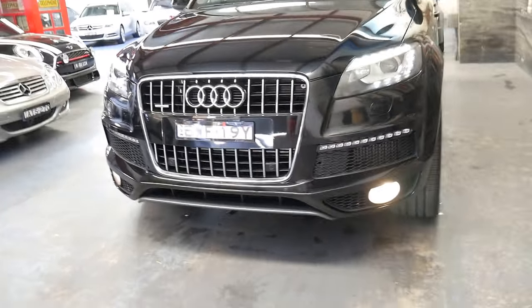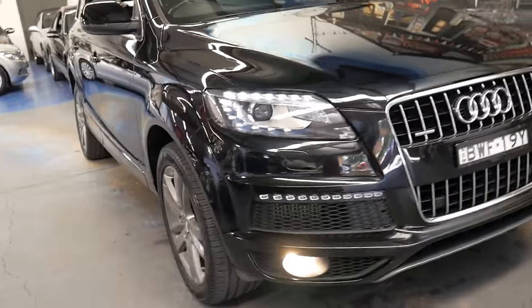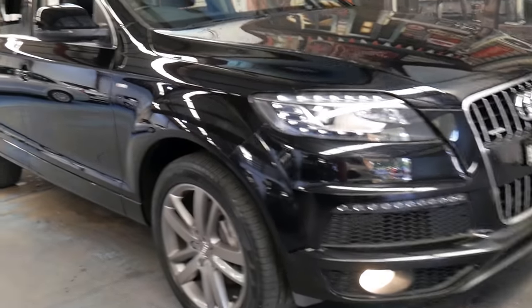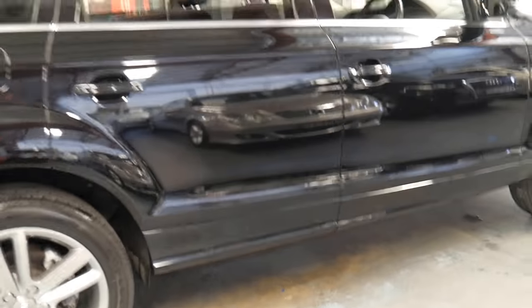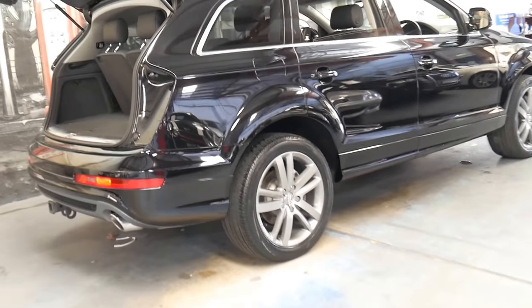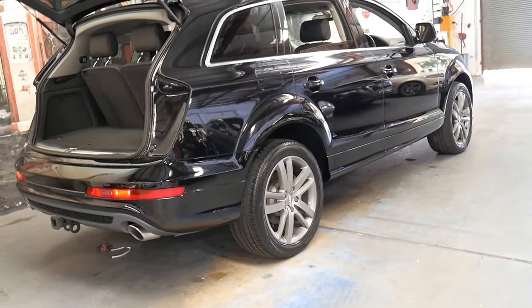Some of the options available on these — a sunroof, which as I was talking about you don't really want. Air suspension, which I can tell you now you don't really want either. There is an option to get adjustable suspension where you can raise and lower the car, and there's a sport setting as well, which is great when it works, but if you need to change a shock absorber down the track it can be very very expensive.